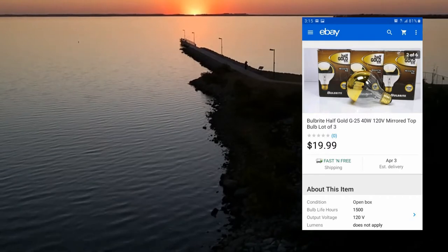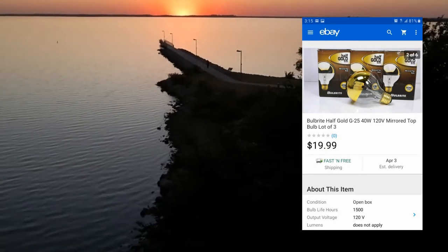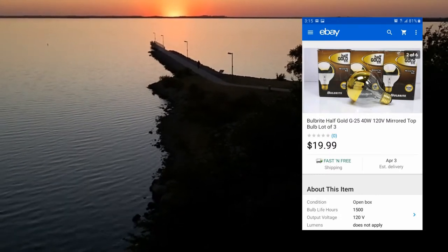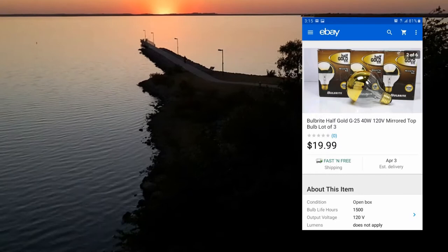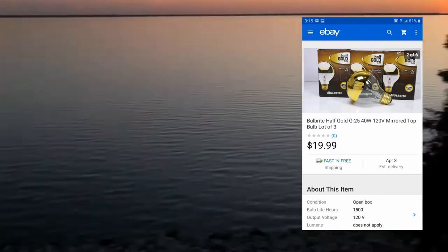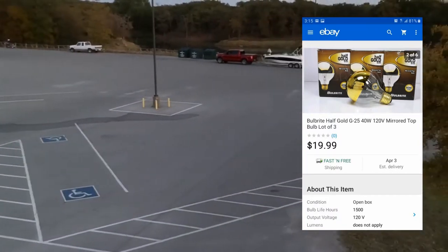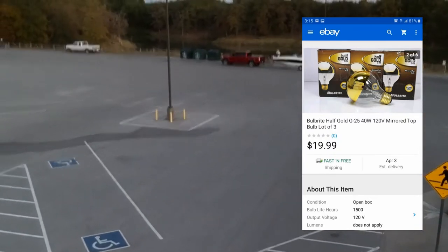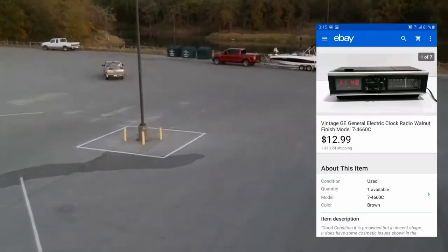Next up: half gold bulbs — a set of three. I found these at Goodwill about a month ago on my last trip there. They had like five sets of three, two bucks each set. Each one was selling for about six bucks individually, so I figured if I listed them together at $20.99 it'd be worth it. I grabbed all five sets — 15 bulbs total. This is the first one that sold. I made a decent profit; not nothing great, but whatever.